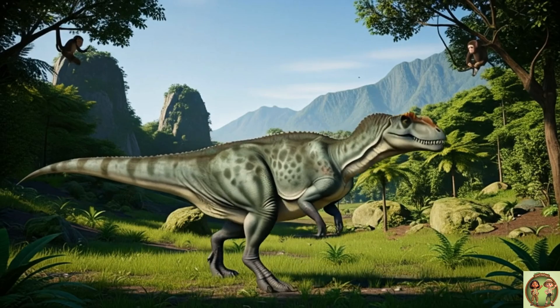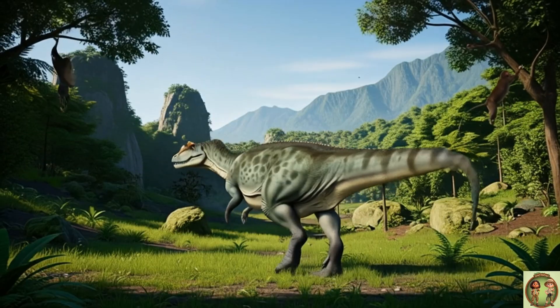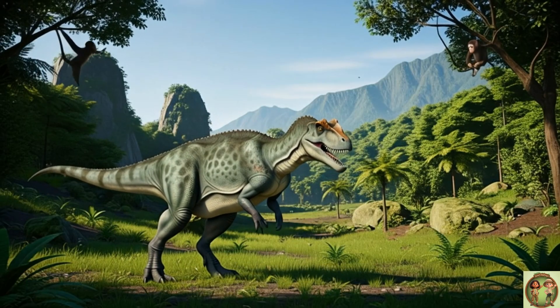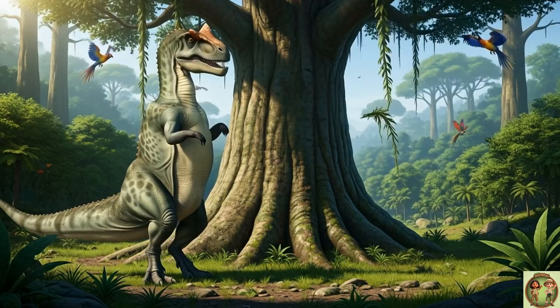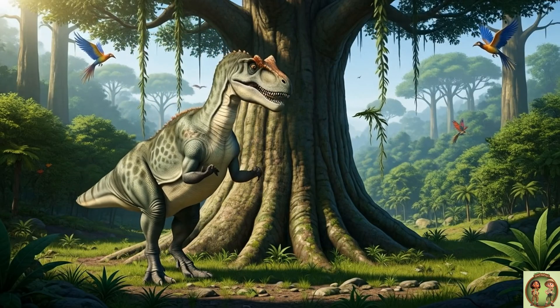Ceratosaurus had a long, powerful tail that worked like a giant seesaw! It helped the dinosaur balance while running fast across the land. Its arms were short, but very strong, and they had sharp claws on the ends — just right for grabbing food and holding on tight!